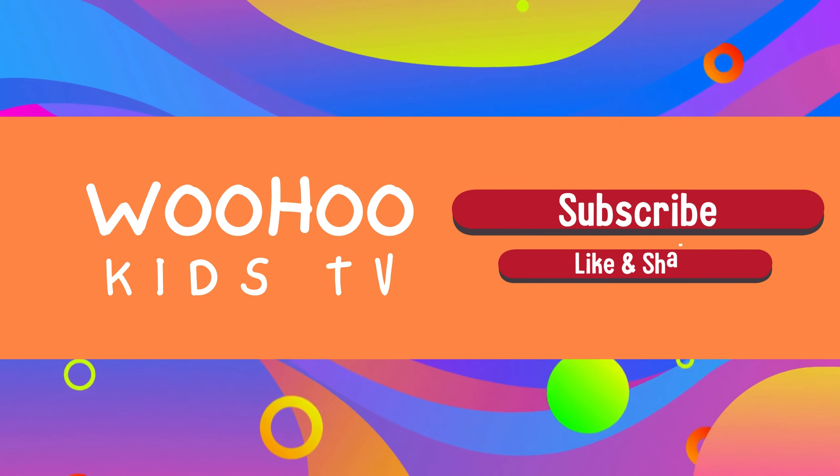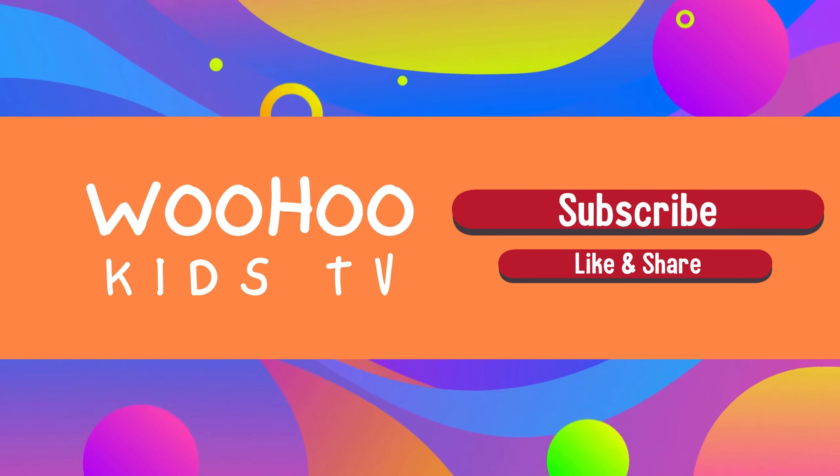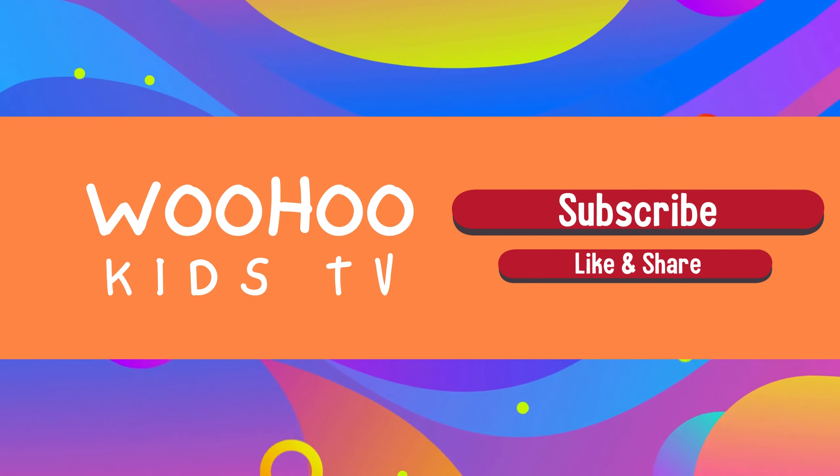Hi kids, we hope you liked the video! Subscribe for more videos. Thank you! Bye-bye!